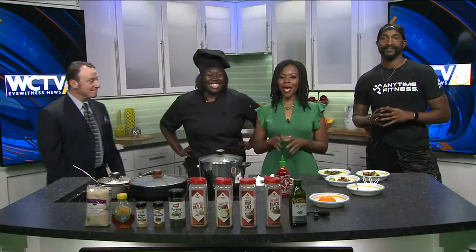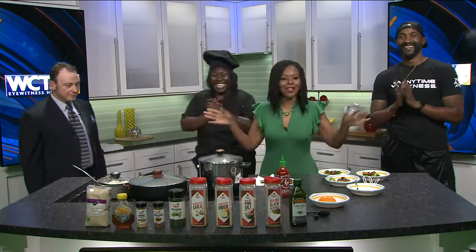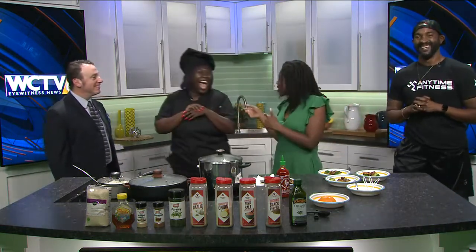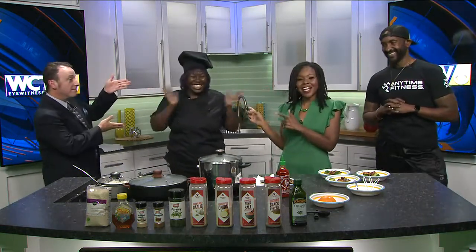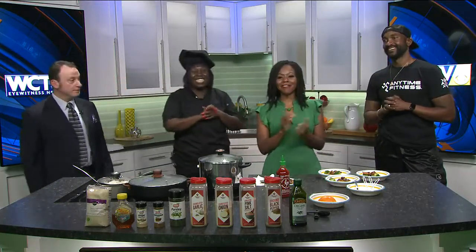All right, we are back and we have a kitchen full today — not just all the food, but us. Chef Ashley Douglas is here, and she brought a guest. This is Herschel from Anytime Fitness.